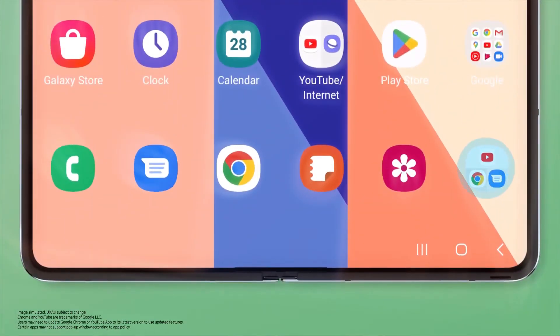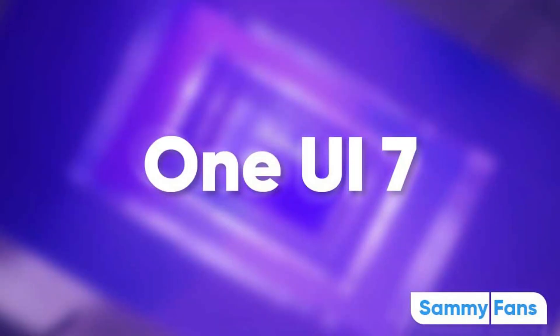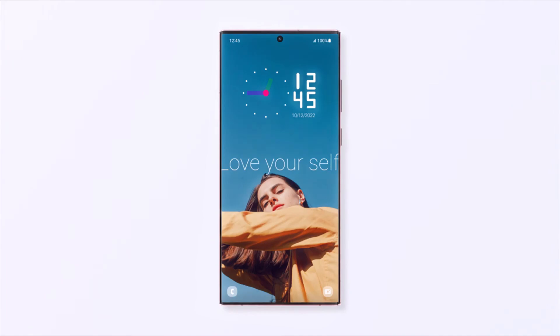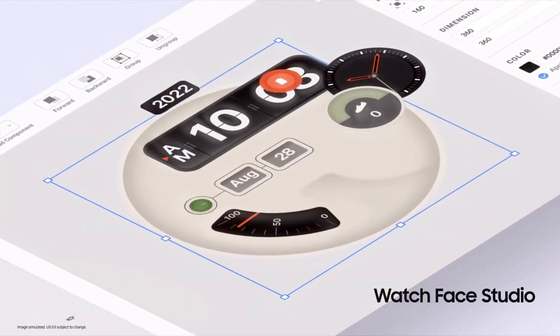Samsung Spain accidentally revealed some details about One UI 7.0 on their official website. They updated their portal with fresh slides and information, hinting that this update will be powered by Galaxy AI with the slogan 'AI Powering Every Step.' However, Samsung quickly removed the page, but not before tipsters could share the exciting news.